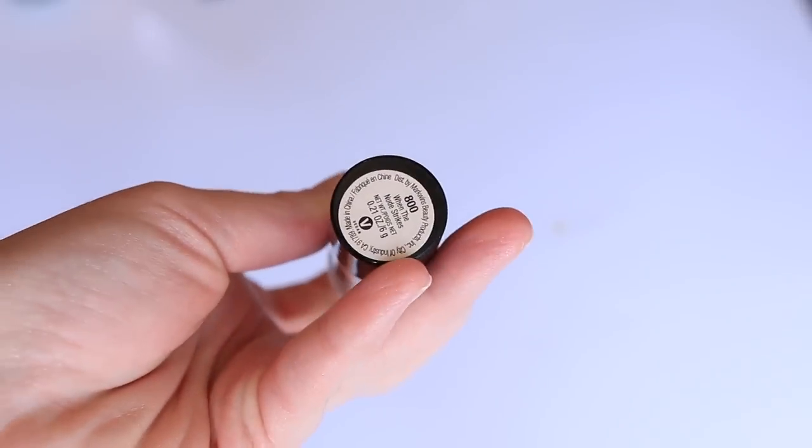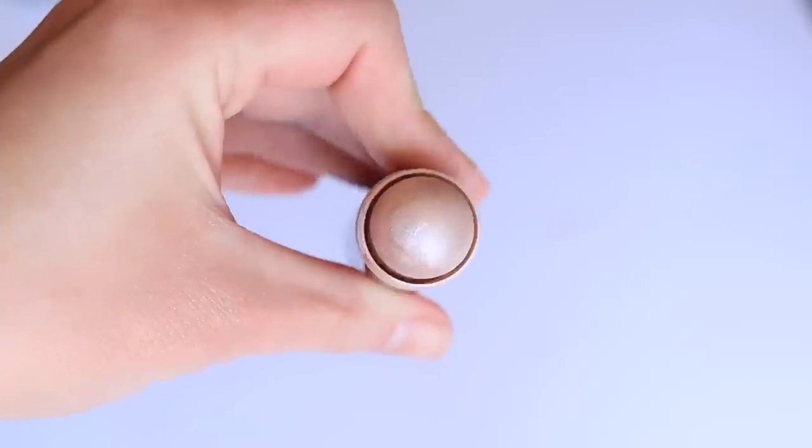Next, the Wet n Wild Mega Glow Illuminator in the shade When the Nude Strikes. It retails for $4.49 and you get 0.21 ounces — a really great deal. You may know from my best affordable cream blush video that I love the blush sticks from Wet n Wild, so I was excited to try this. This formula is kind of like a cream-to-powder — there's a nice creaminess to it and it's easy to apply, but it sets down to a more powdery finish that still looks like a cream on the skin.